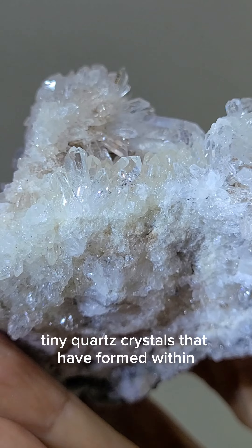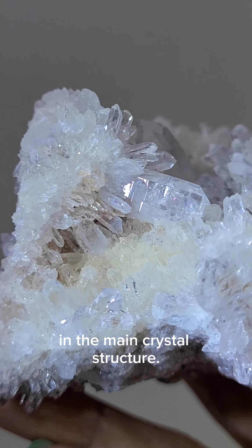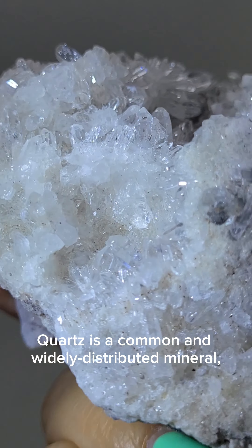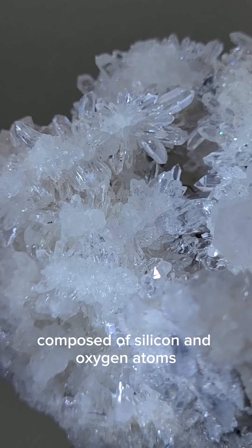Interspersed throughout the cluster are small, sparkling druzy cavities. These druzy pockets are the result of numerous tiny quartz crystals that have formed within crevices and voids within the main crystal structure.